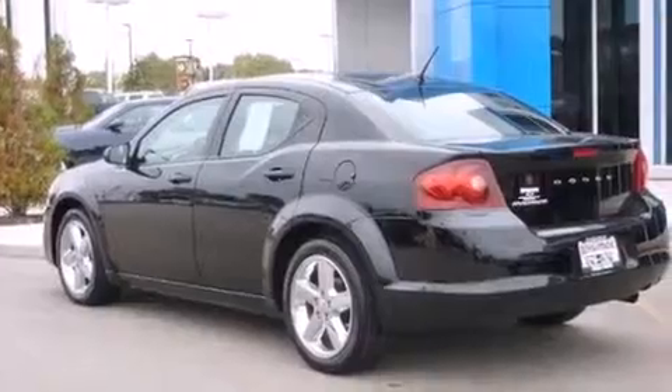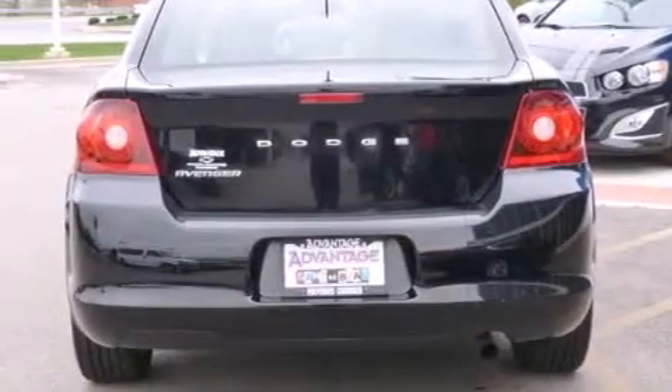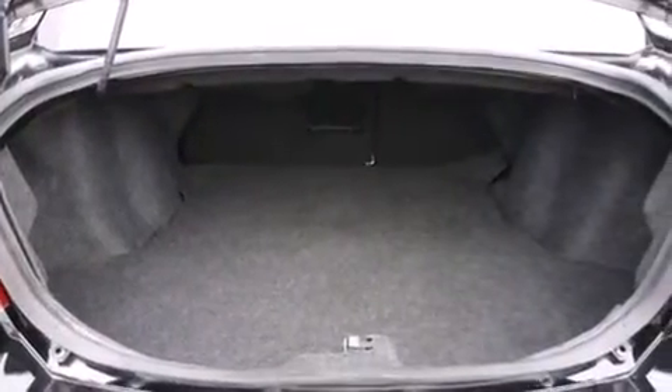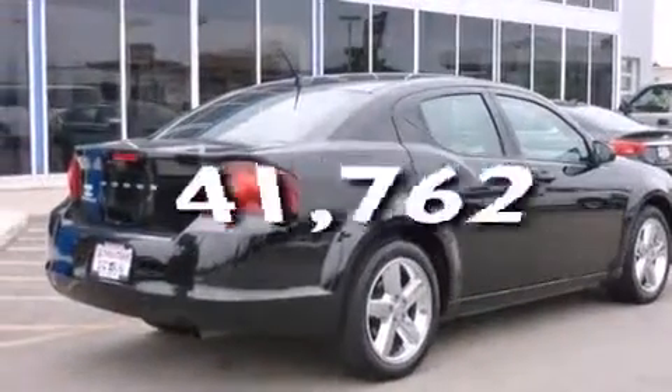All the following features are included: a low tire pressure indicator, air conditioning, cruise control, front and rear floor mats, side impact airbags, child seat safety anchors, rear seat childproof door locks, full power accessories, a rear window defroster, and this vehicle has fewer than 42,000 miles on the odometer.